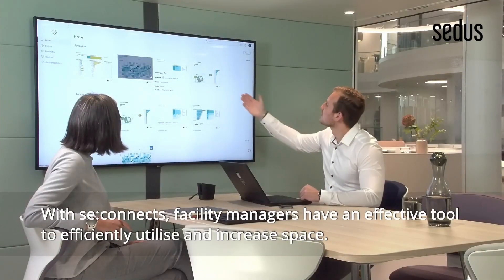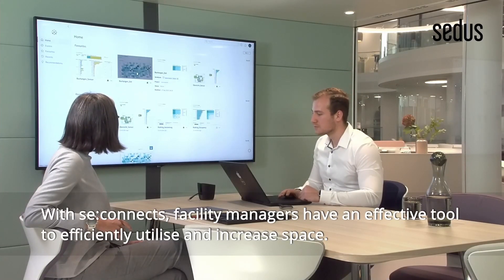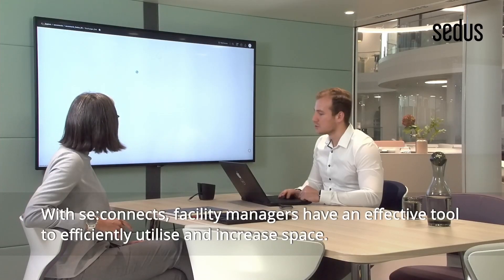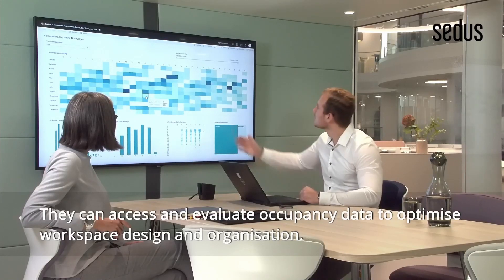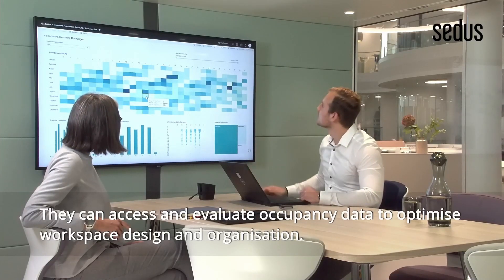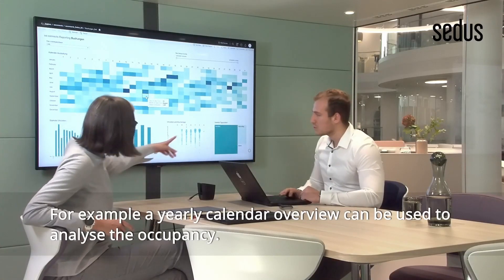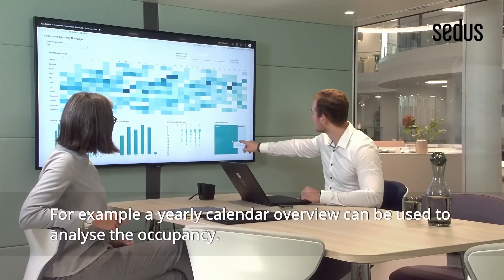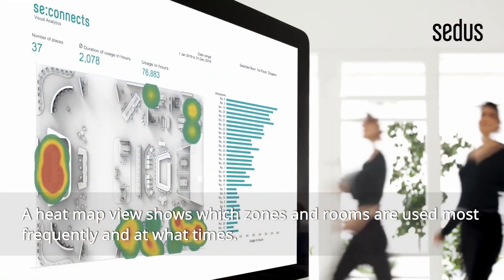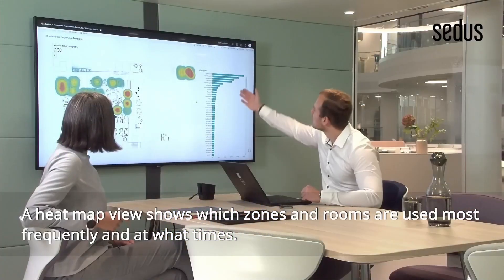With C-Connex, facility managers have an effective tool to efficiently utilise and increase space. They can access and evaluate occupancy data to optimise workspace design and organisation. For example, a yearly calendar overview can be used to analyse occupancy. A heat map view shows which zones and rooms are used most frequently and at what times.